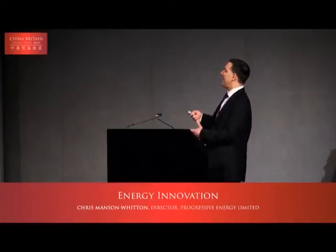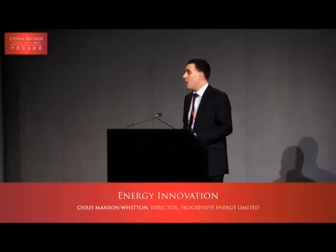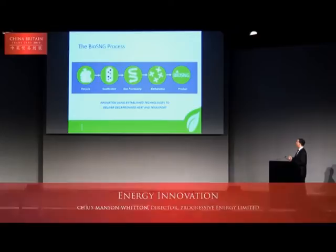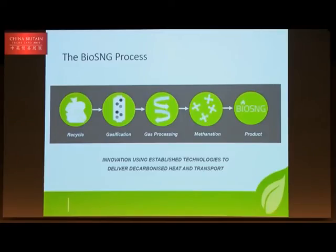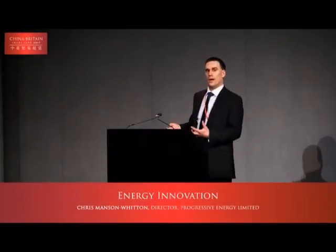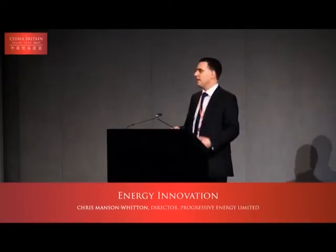This enables us to deliver decarbonised heat and transport. Many aspects of this SNG technology are already done at large scale around the world — for example, there are large methanation plants operating in the US and China taking coal-based feedstocks and methanating them. The difference is that happens at gigawatt scale, whereas waste and biomass resources are not at that scale. Therefore you need different approaches that work at smaller scale, suiting the local arisings.